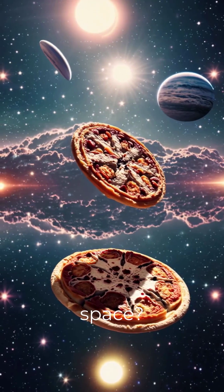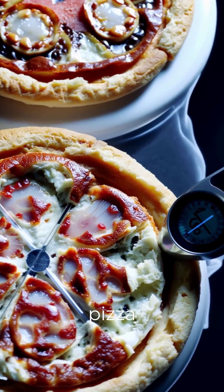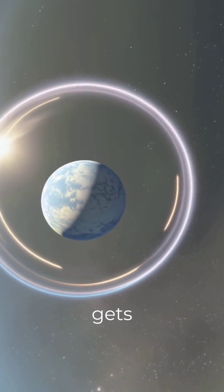Ever wondered about cooking pizza in space? Let's do some delicious science. The perfect pizza needs to cook at 450 degrees Fahrenheit — and that's where our solar system gets interesting.